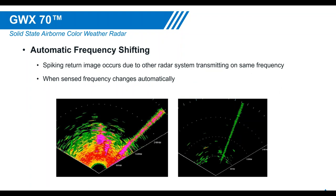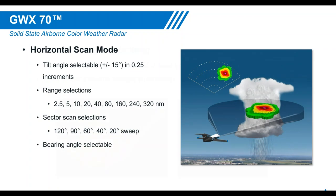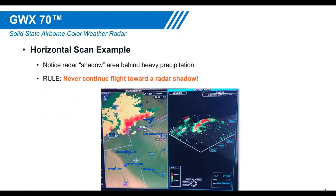Automatic frequency shifting occurs when another radar user is operating on the same frequency — the system automatically shifts to a different frequency. If you see a distorted picture, wait for another radar pass and it will resolve. Horizontal scan mode is the most common feature, with range selection out to 320 miles and sector scanning to isolate a particular area for faster returns. The shadow behind an attenuated cell is visible in the example shown.